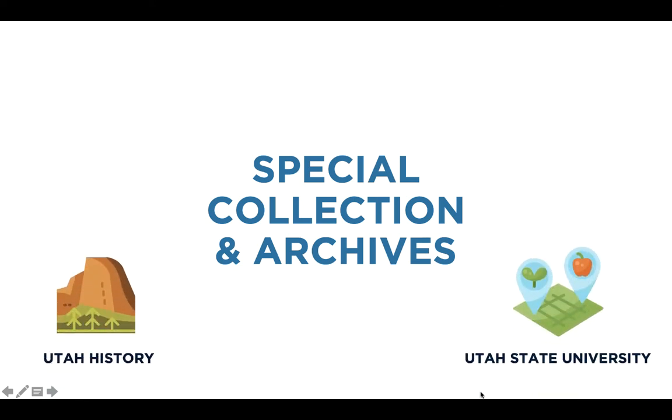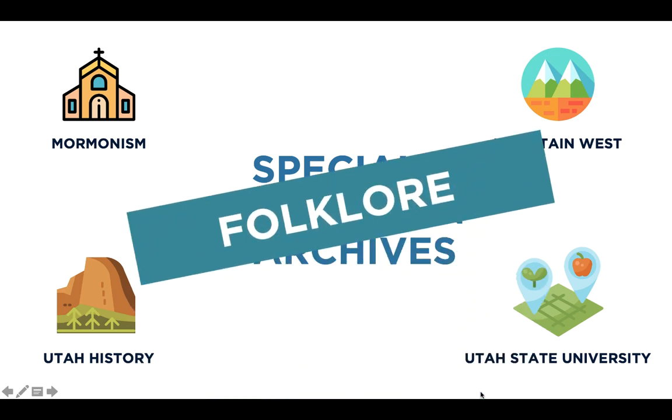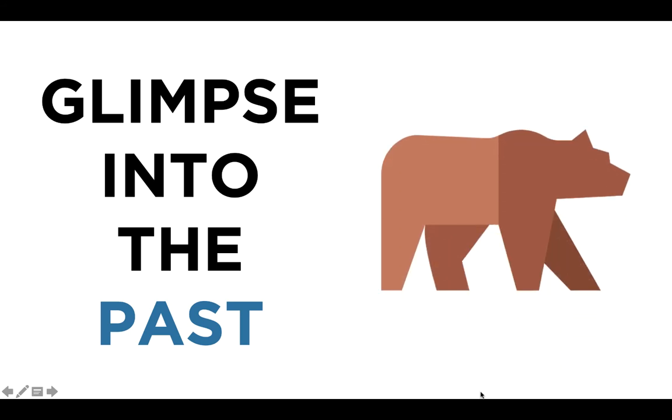USU's special collections and archives houses thousands of unique materials related to Utah, USU, Mormon, and Mountain West history, and even folklore. These collections give you a glimpse into the past. You can even see the skull of Old Ephraim, the last grizzly bear in Logan Canyon.